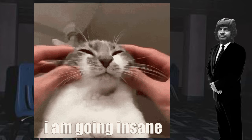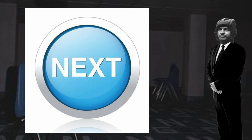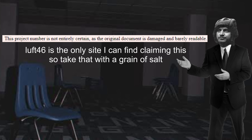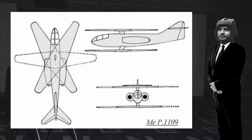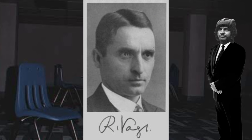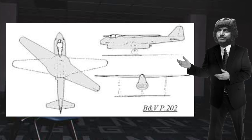Somehow it continues to go downhill from here. The next aircraft is the Messerschmitt P-1109 — or at least that is what it is believed to be, seeing as the original documentation is heavily damaged. This particular aircraft was designed in 1944, based off work by Dr. Richard Vogt with his BV-P202 from July 15, 1944.